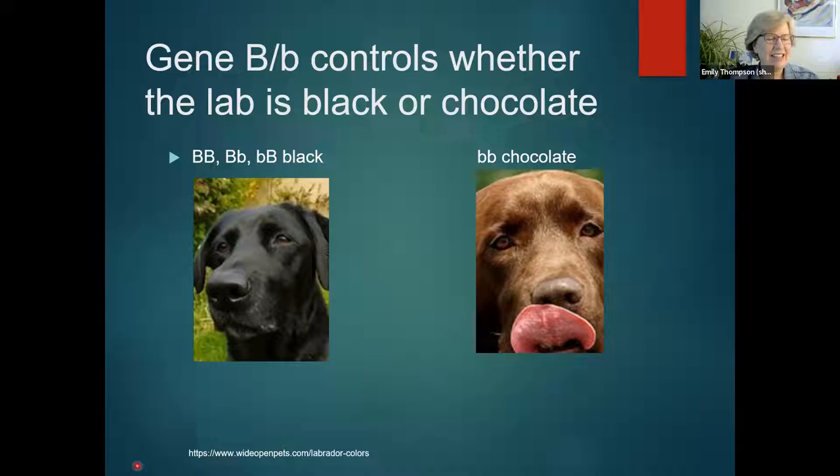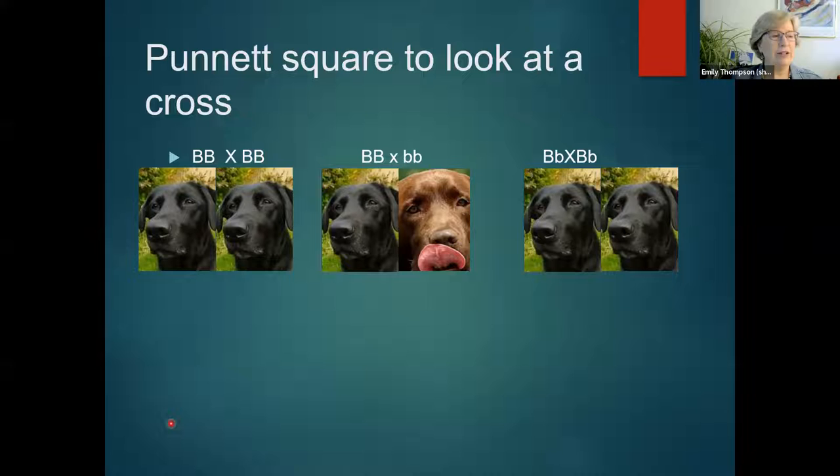And we have the remaining case: where the animal received a little b from both parents. If they're little b, little b, then they're chocolate. Are there any questions so far? This is all about dogs, but it works the same for humans — many genes actually control our skin color and eye color. We can do something called a Punnett square, and you might have done a Punnett square in middle school or high school; we do them in college as well. Are there any other kinds of colors that are different? There's one more, and we'll get to that with the next gene — yellow, but it's with gene E.